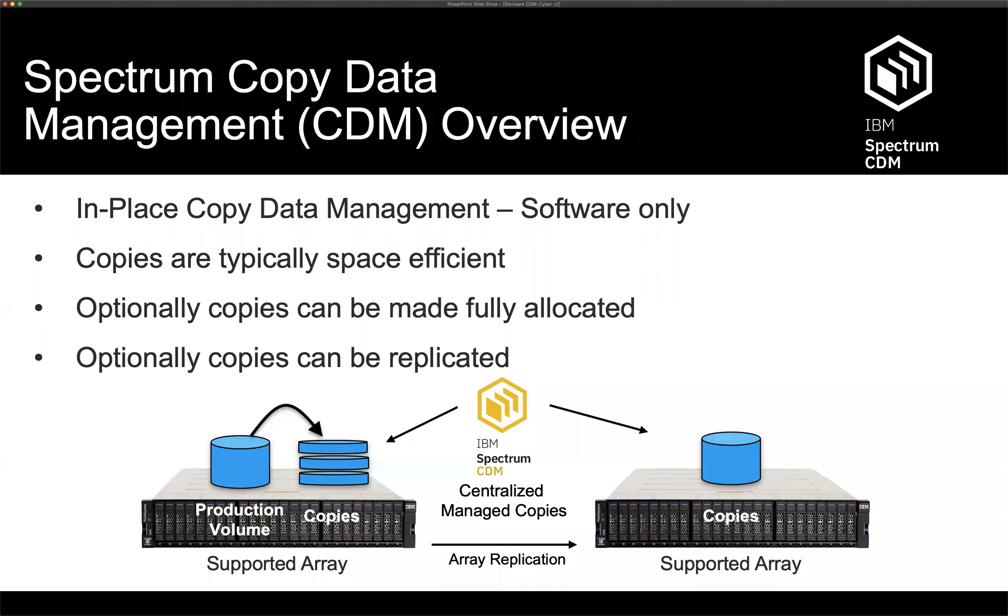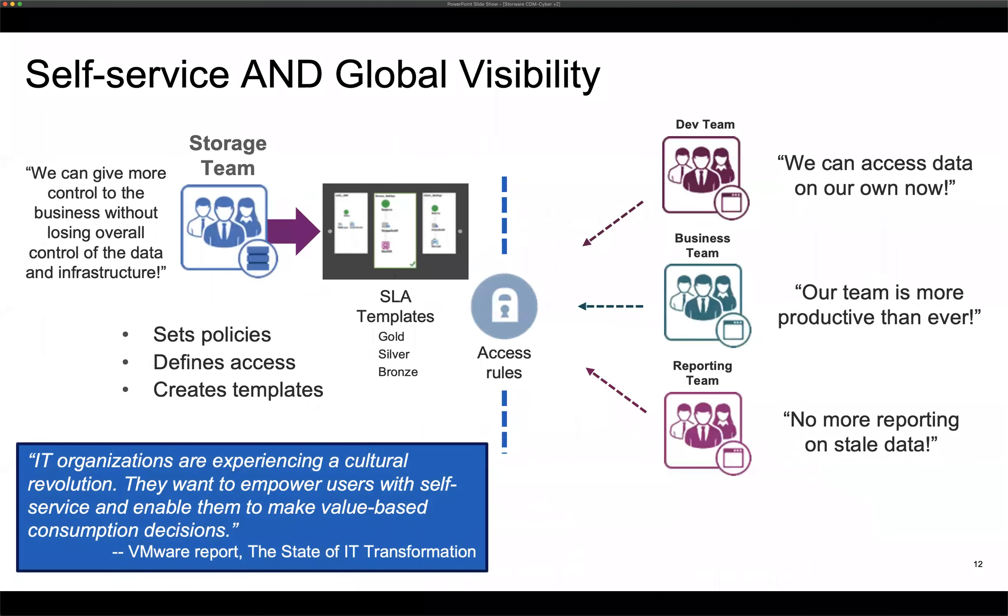It's a software-only solution. The snaps are space-efficient and you can have as many copies as you want. These copies can be replicated, and you can even scoop up replicated copies with something like Spectrum Protect to have existing backup copies without a big sprawl of snapshots. From a self-service perspective, the storage team sets up policies, defines access, and creates templates in the Spectrum CDM interface — giving the development team, reporting team, or anyone quick and easy access to reuse copies of information.